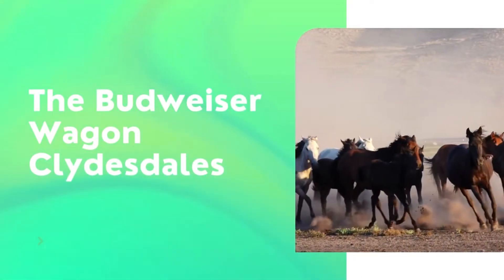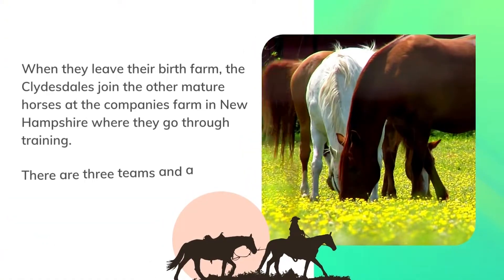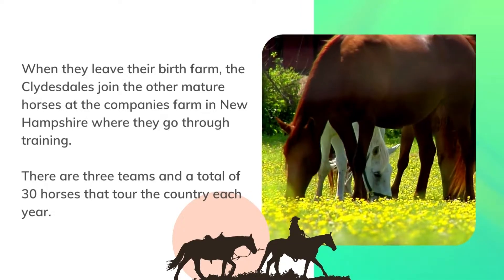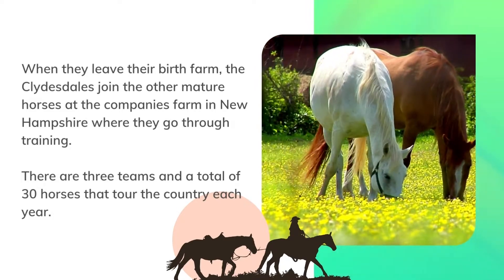The Budweiser wagon Clydesdales. When they leave their birth farm, the Clydesdales join the other mature horses at the company's farm in New Hampshire, where they go through training. There are three teams and a total of 30 horses that tour the country each year.